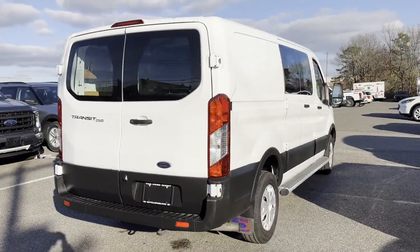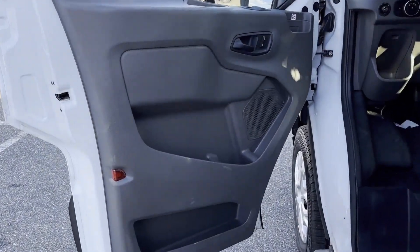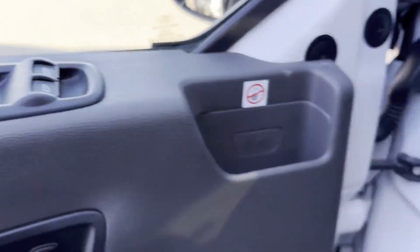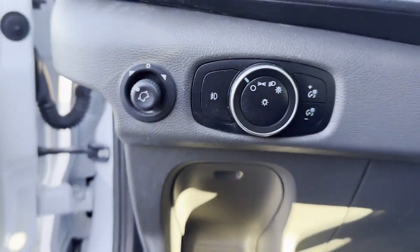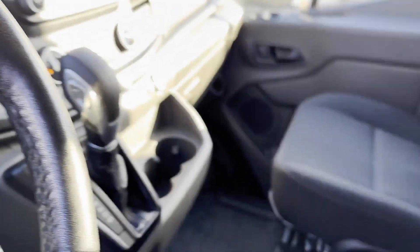Backup Camera, Lane Departure Warning, Wi-Fi Hotspot, Bluetooth, Brake Assist, Keyless Entry, Steering Wheel Audio Controls, Engine Immobilizer, Automatic Headlights, Auxiliary Input. Visit us to take home the car of your dreams.